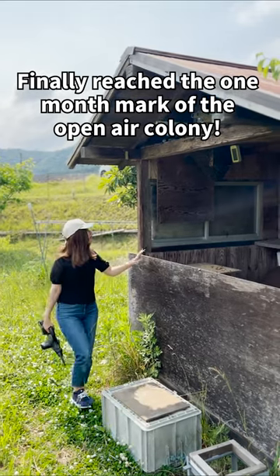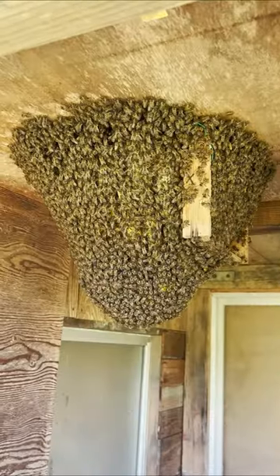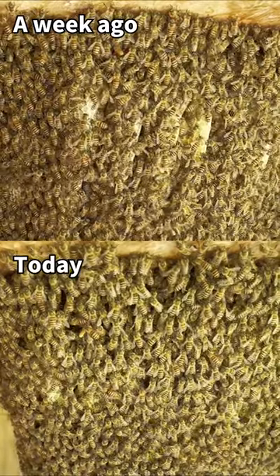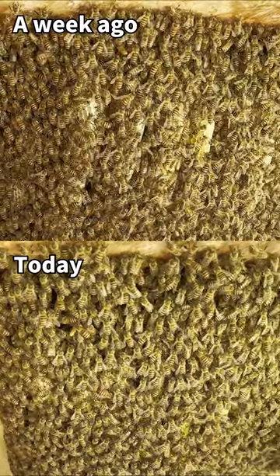Hi, I'm Mayu, a local beekeeper in Japan. It has been about a month since we set up the open air colony. Today there are lots of bees flying around. The number of bees has increased so much that we can't see any comb.